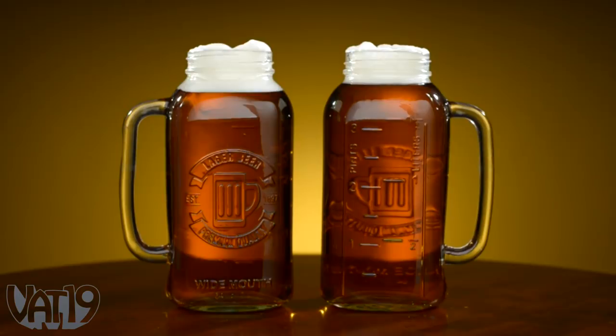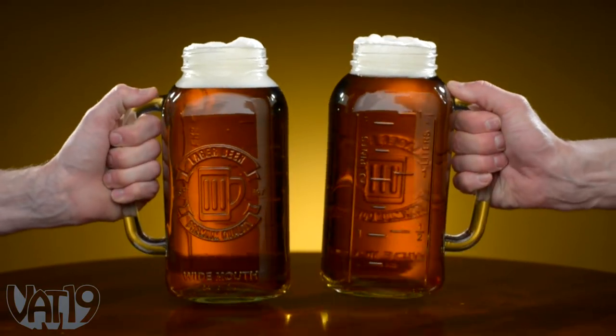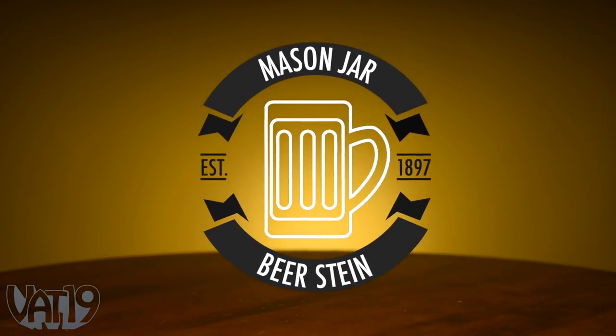Reach for a night's worth of beer, and then some, with the Mason Jar beer stein. Buy it now at VAT19.com.